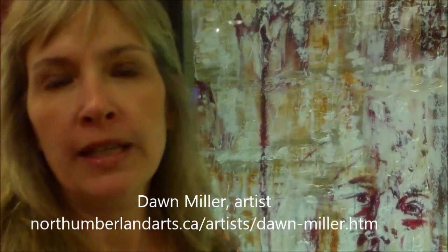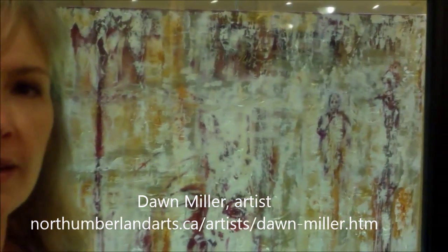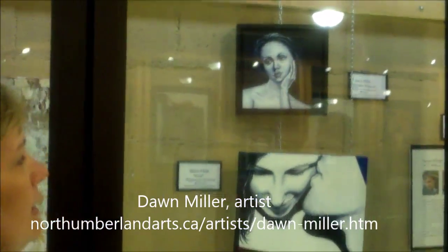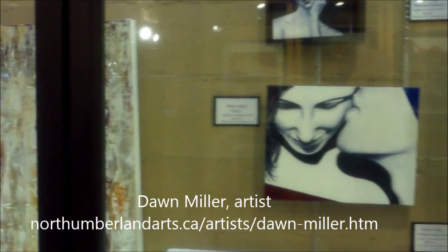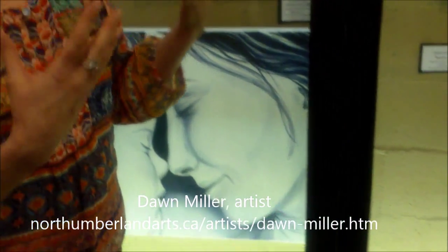I work generally in acrylics on canvas. Some of them are more abstract, like this one here. I also do some that are more based in realism. I sort of like to sometimes challenge myself by only using a couple of colors — these ones are just done with two different colors. And other times I like using lots of colors.